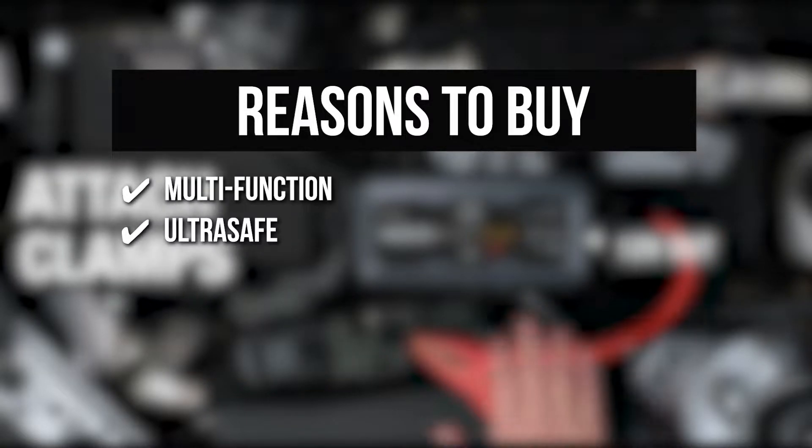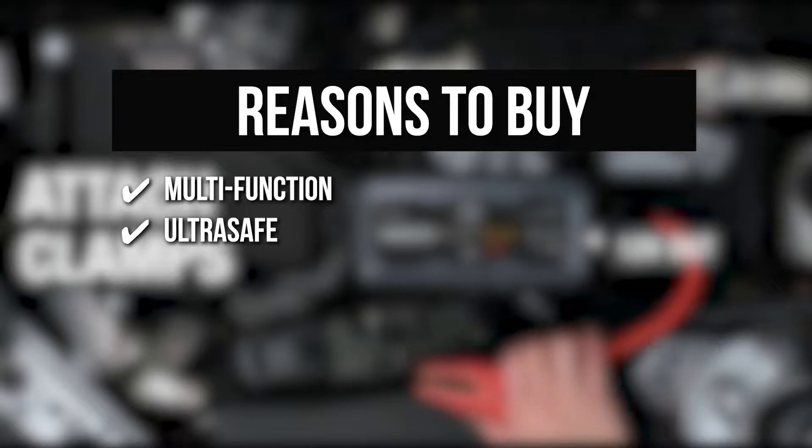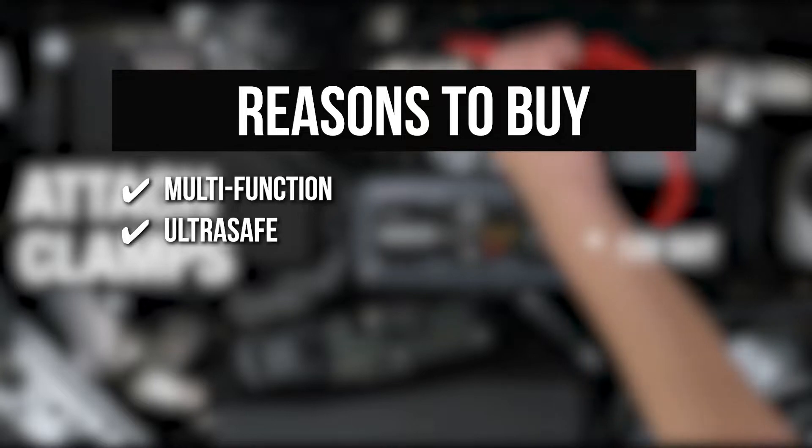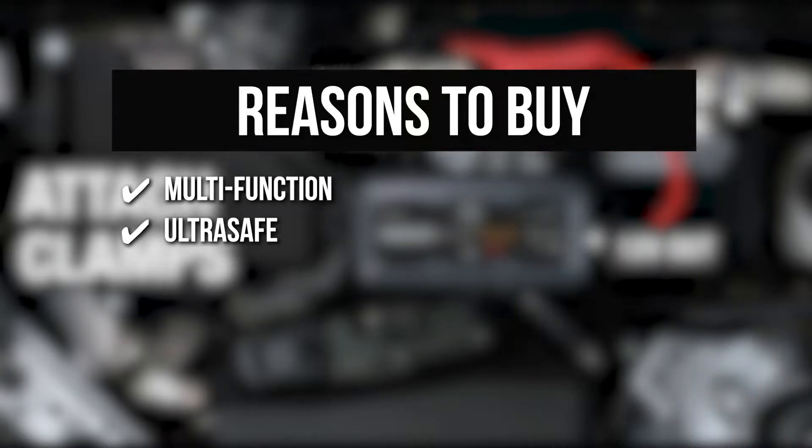Ultra Safe: Without worrying about faulty connections or sparks, this car battery jump starter pack is safe and simple to use. You can safely connect it to any 12-volt automotive car battery with a mistake-proof design featuring spark-proof technology and reverse polarity protection. Powerful Device: This compact yet powerful 1000-ampere portable car battery jump starter can safely jump start a dead battery in seconds and is rated for gasoline engines up to 6 liters and diesel engines up to 3 liters.